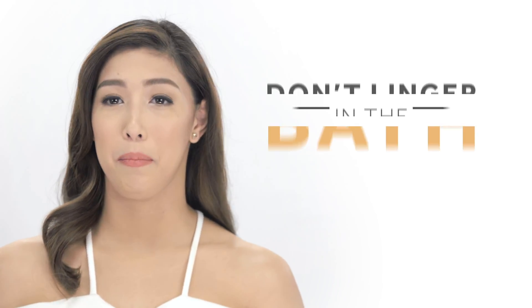And here's my last tip: don't linger. Don't stay in the bath for too long. Always keep your showers and baths between 5 to 15 minutes only to prevent overdrying your skin. Easy showering tips for moisturized and healthy skin.